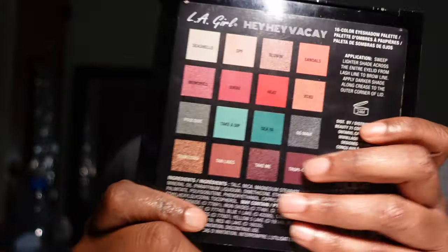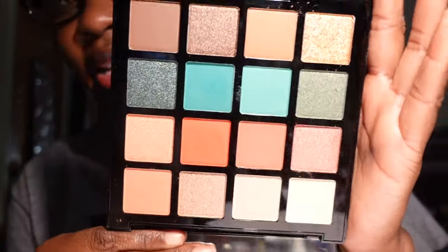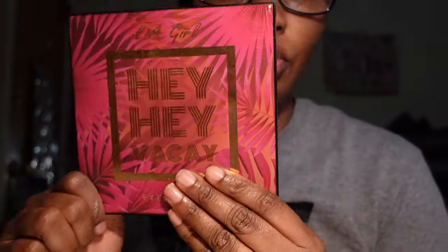I also have the LA Girl Hey Hey Vacay eyeshadow palette. I don't think I've used it, but honestly I think I'm keeping it mostly because of the packaging — it says Hey Hey Vacay, and I mean the colors are really pretty too. The shimmer shades are really pretty and I'm going to keep this for now.